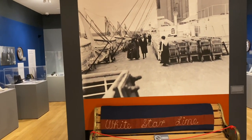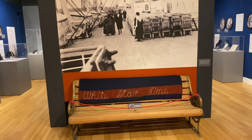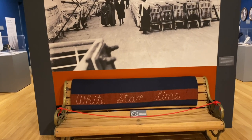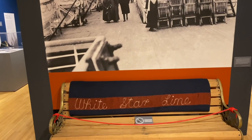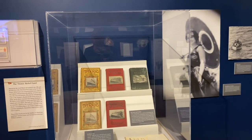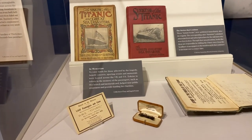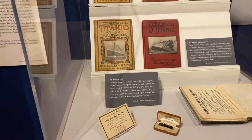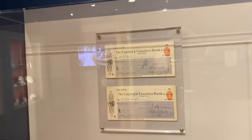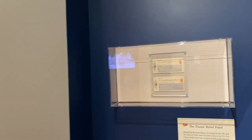This is an actual bench from the Olympic, the sister ship to the Titanic. And that blanket you see right there is an actual blanket that was wrapped around someone on the lifeboat and then on the rescue ship Carpathia. We have instant disaster books made in 1912 right after the sinking. We have mementos and cards. We have Titanic Relief Fund checks that were sent to the survivors or the families of the victims to try to help out in such a tragic time.